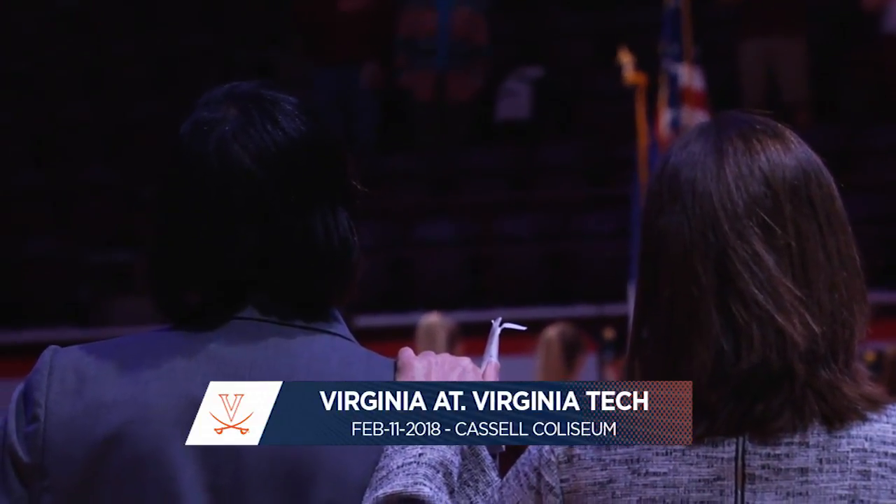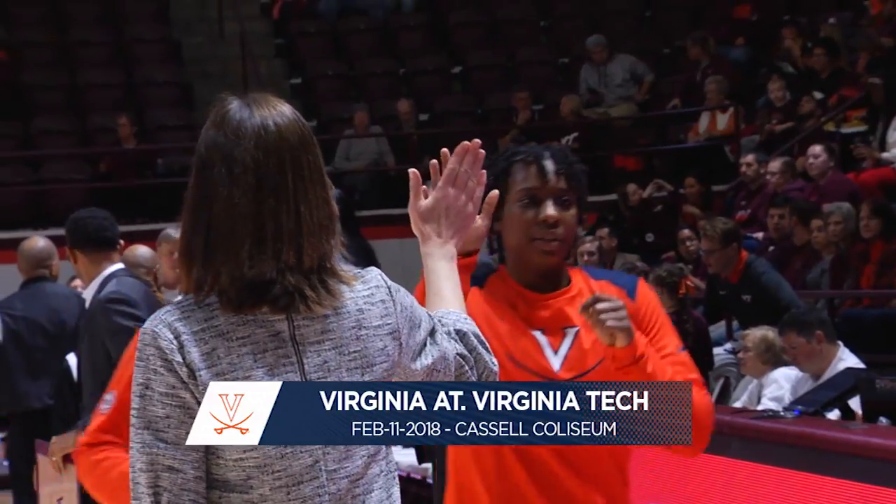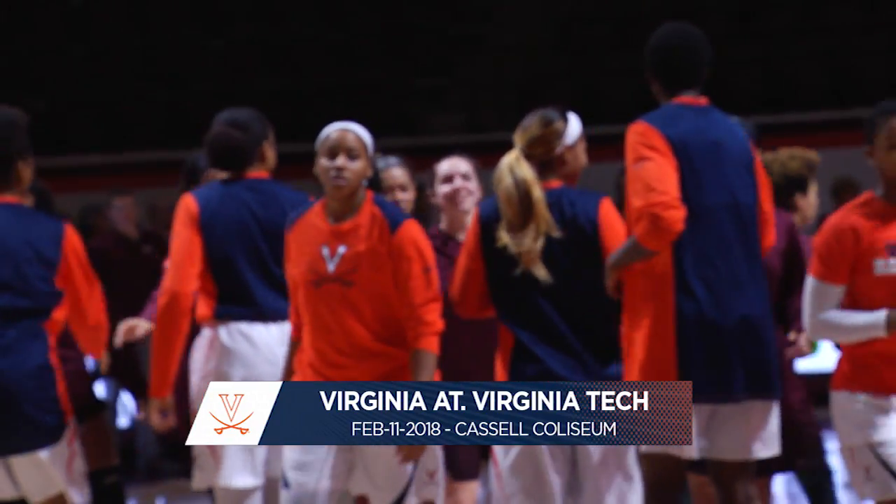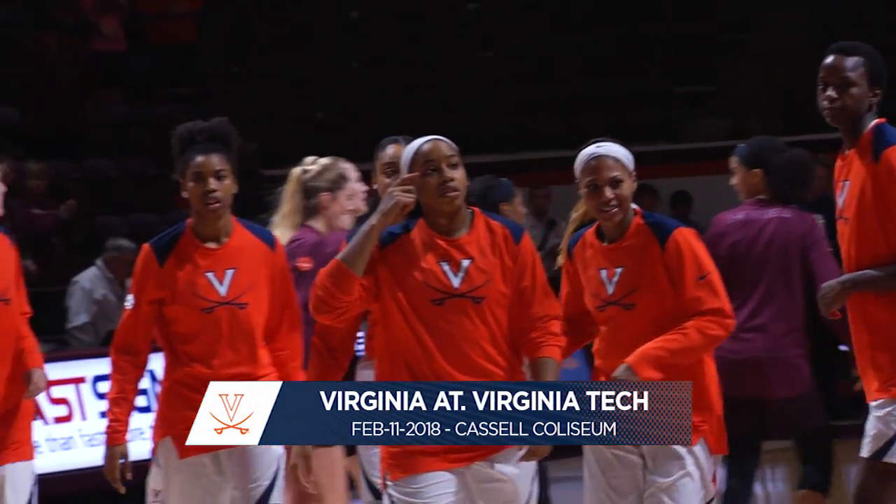Rivals ready to rumble here in Blacksburg. From the depths of Castle Coliseum, the Virginia women looking to maintain their position in the upper echelon of the ACC. Virginia Tech standing in their way this afternoon. We're underway.